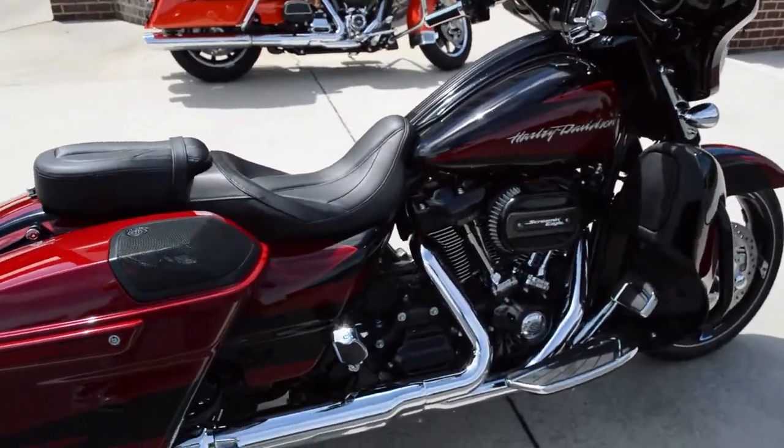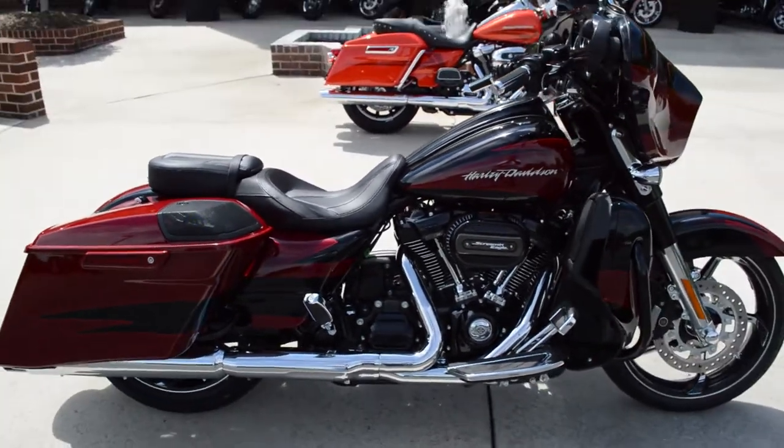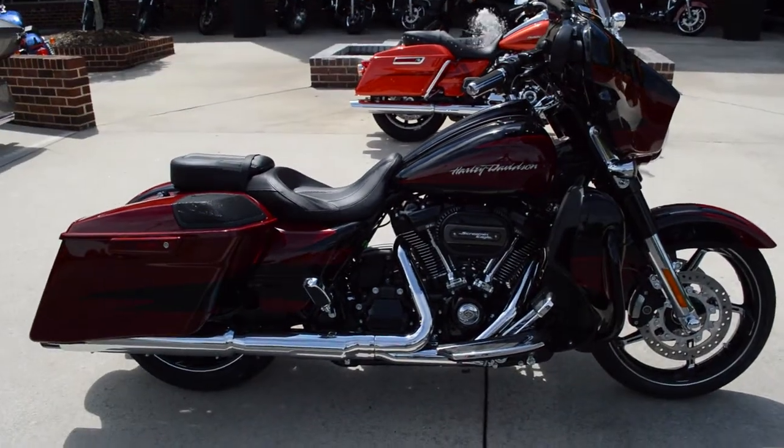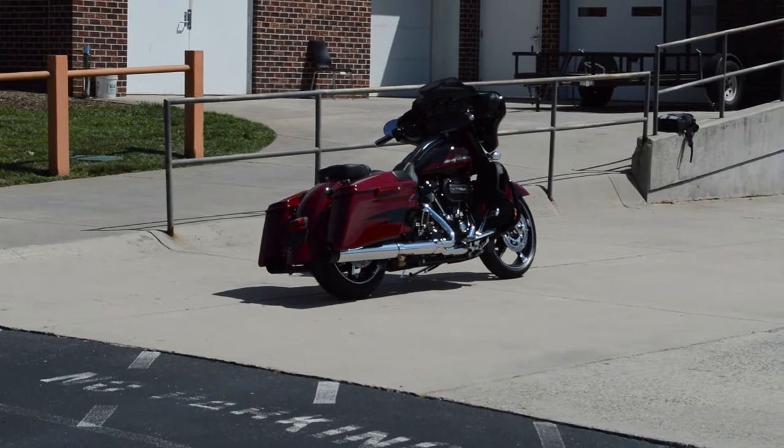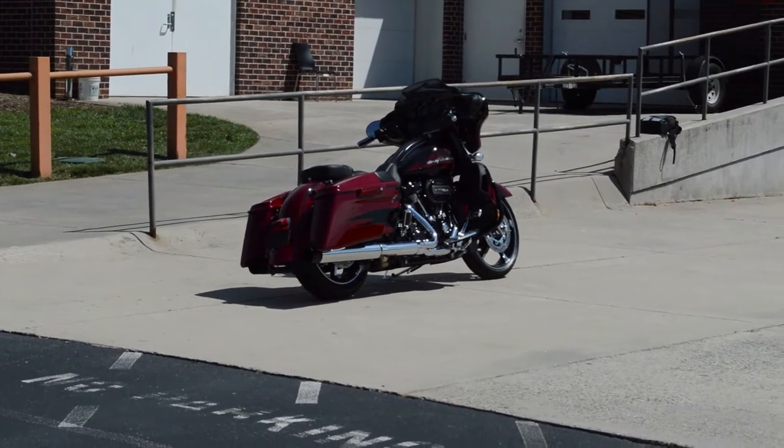Awesome bike. Come on down, take it for a demo ride today right here at Cox's Harley-Davidson of Ashboro. If you'd like a nice stereo on your bike, this is the one for you.